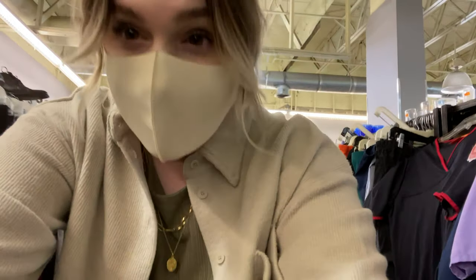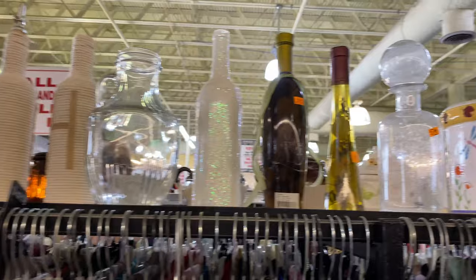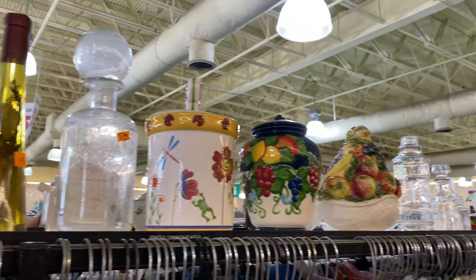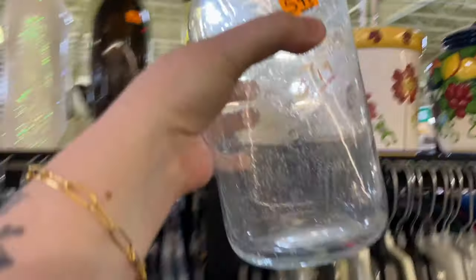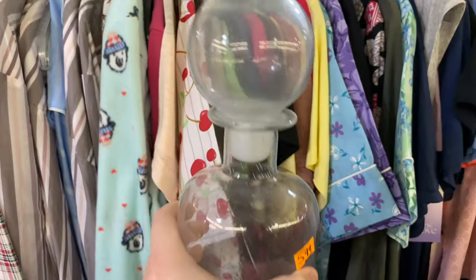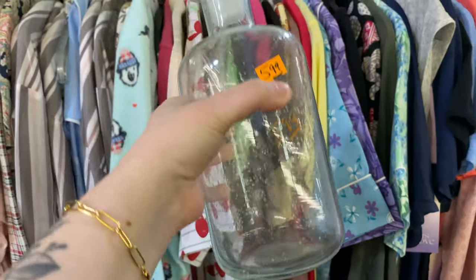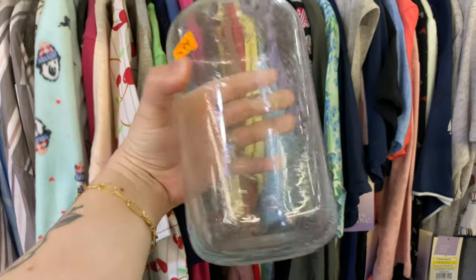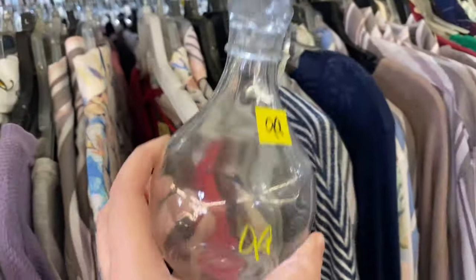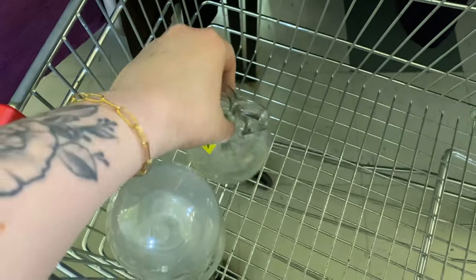We're trying to find sweaters first, but in Southern Thrift they put a bunch of home decor on the tops of the shelves so I like to look through that first. Look at this cool decanter — I think I would paint this and add it to my collection. And I just found another one too, so this one's going in the cart as well.